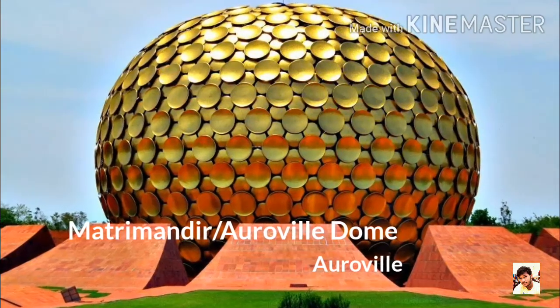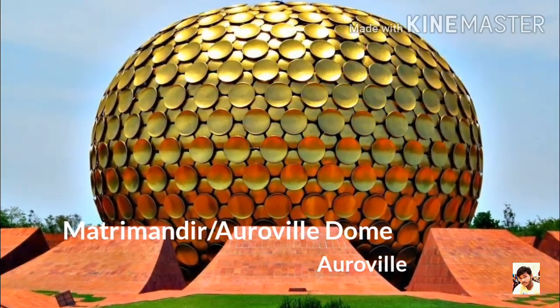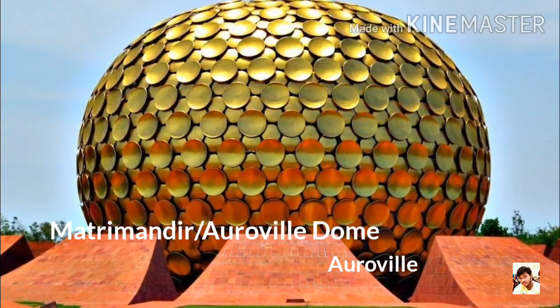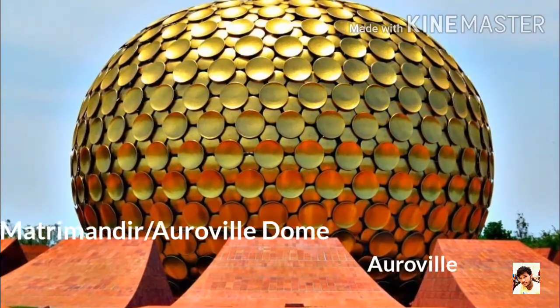Number 7: Matrimandir, Auroville. It is an edifice of spiritual significance for practitioners of Indian Yoga in the center of Auroville. It is called the Soul of the City and is situated in a large open space called Peace.